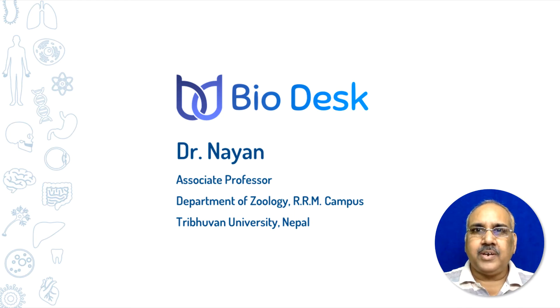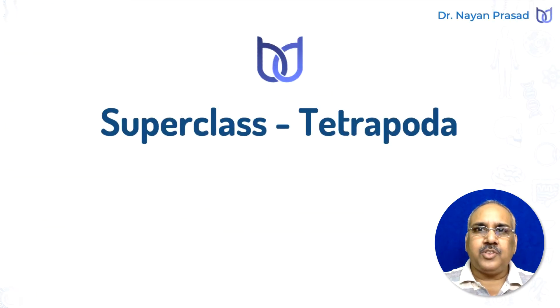Hello, I am Dr. Nayan, you are watching Biodesk. Today in this video, we shall discuss about superclass Tetrapoda.